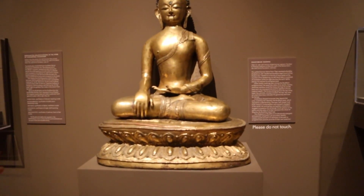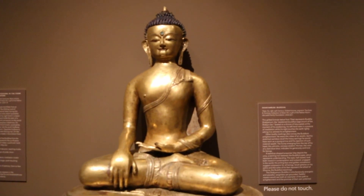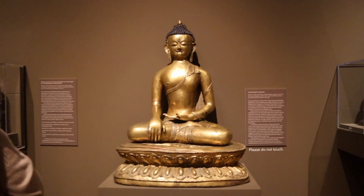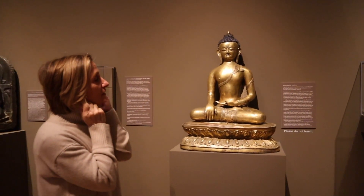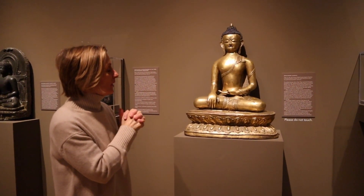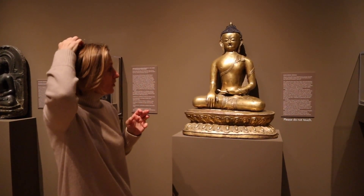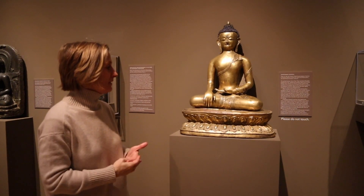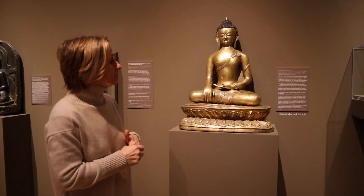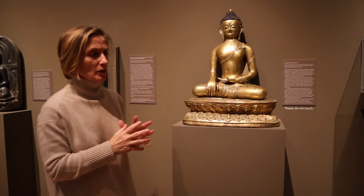This is the type of statue that would appear on a Buddhist altar in a monastery or temple. We recognize the Buddha by his elongated ears, showing that he has given up the wealth of a prince, by his top knot that shows his wisdom, his meditative position, his robes of a monk, his downcast eyes, and seated on a lotus throne.